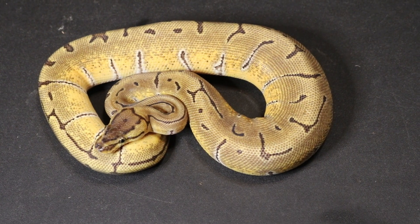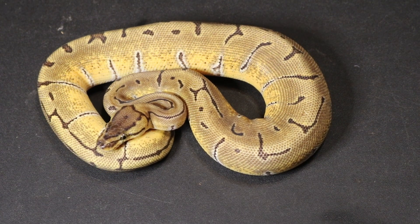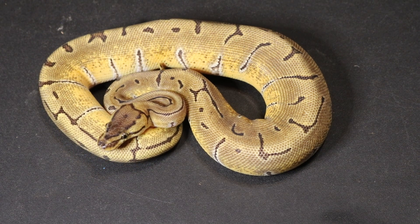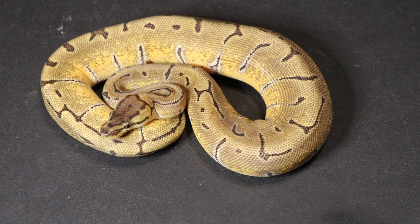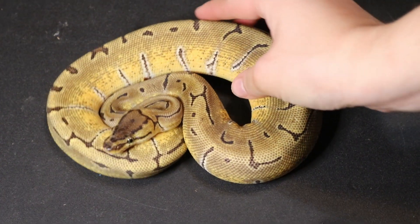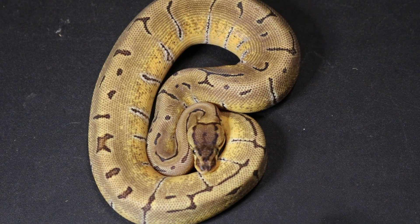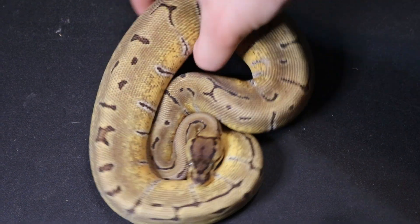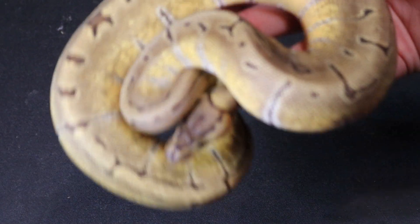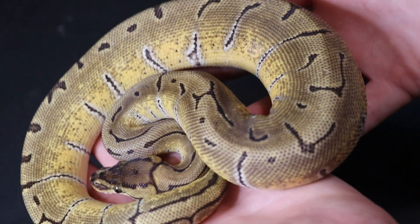Here we have a pinstripe inchie ball python. She is also 100% het for desert ghost. We have a lot of het desert ghost held back this year, and also some double het for desert ghost and VPI exanthic held back. Desert ghost is another gene we're going to start working pretty heavily with. We'll have lots of het desert ghost available in 2023, and also some double het for VPI exanthic desert ghost. I held her back because I really liked her pattern, the pinstripe gene, and this bright orange color along her sides.